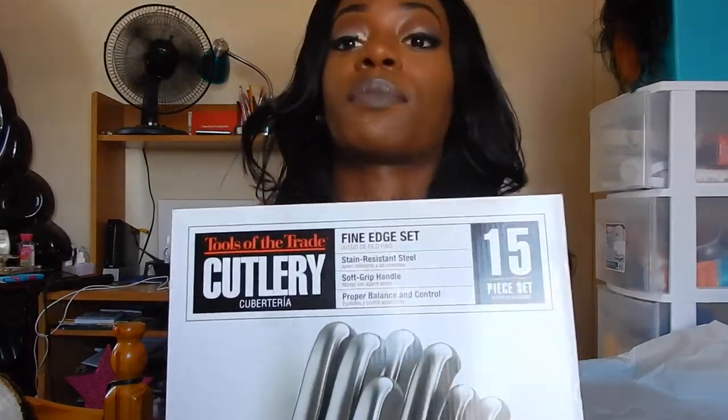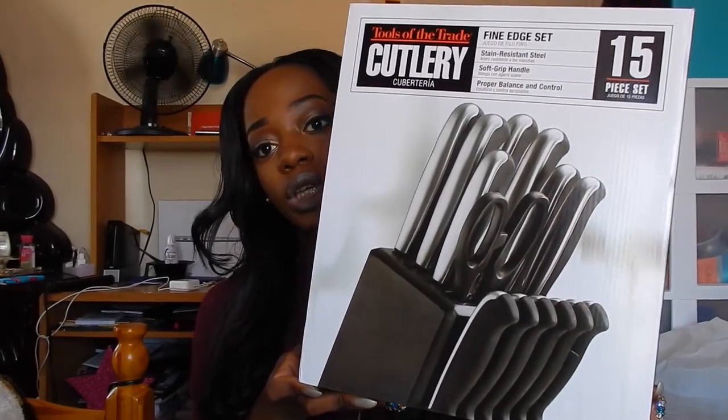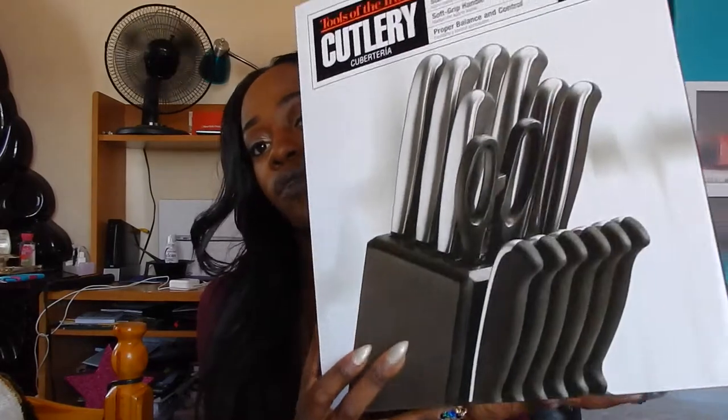This is a knife set that my mom purchased for me from Macy's. We do have a kitchen that we have to buy supplies for. It's a 15-piece set with a little holder and it's black and silver. Our colors for the apartment are black, white, and gold — mainly black and silver for the kitchen since it's hard to find black and gold kitchen things.